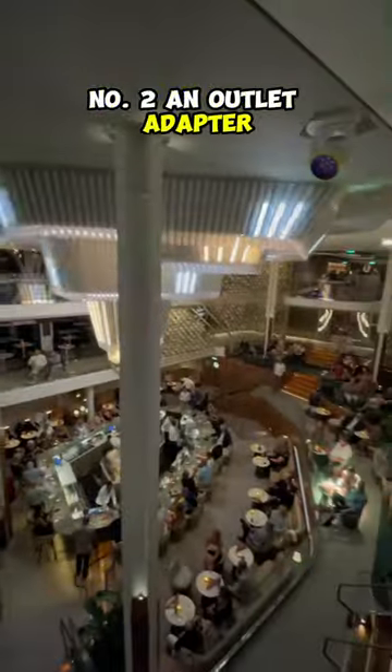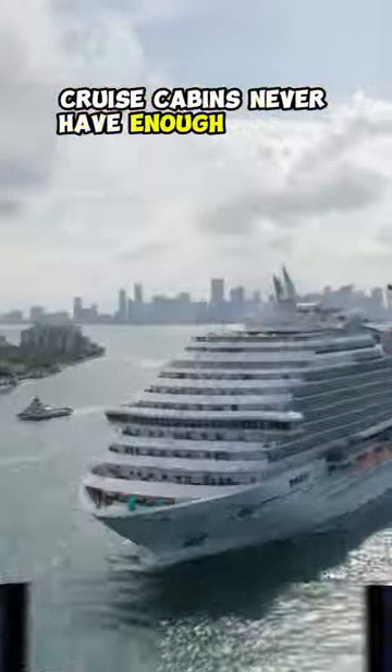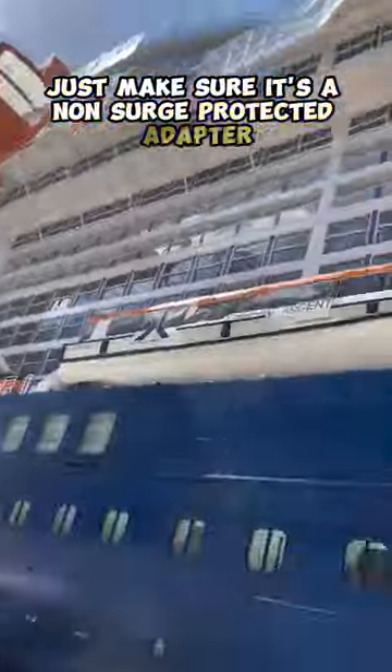Number two, an outlet adapter. Cruise cabins never have enough outlets. Just make sure it's a non-surge protected adapter.